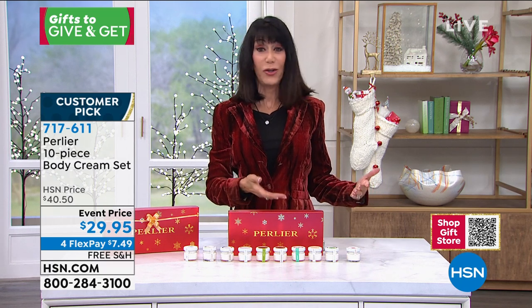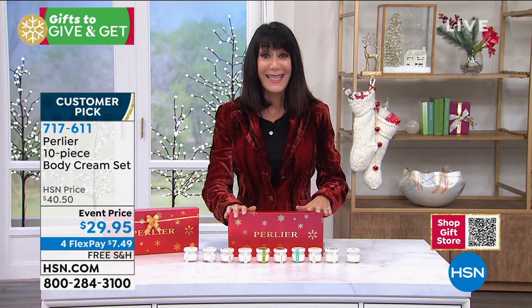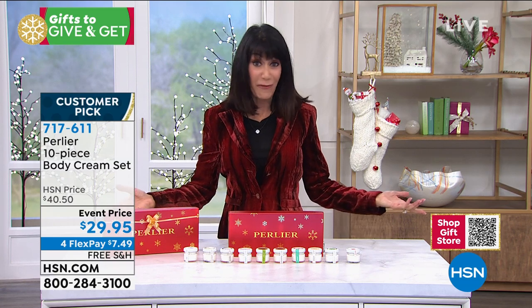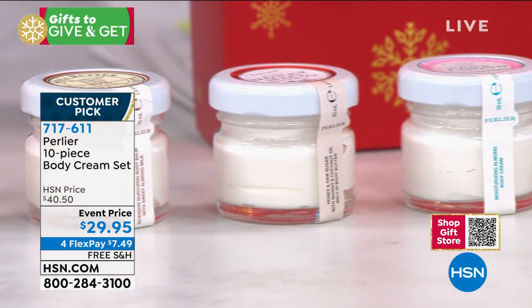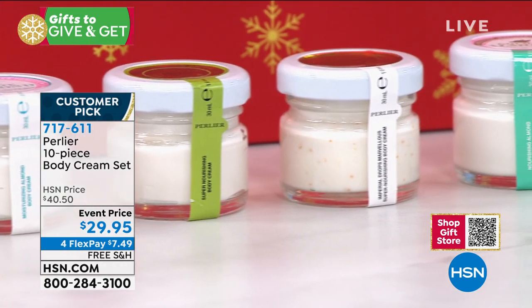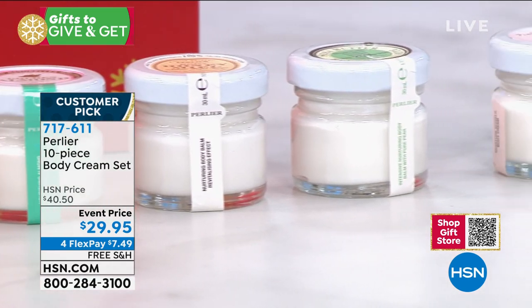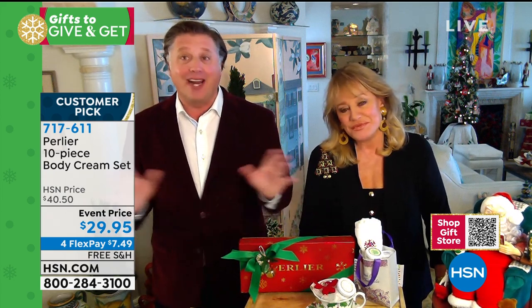They were a big customer pick at $40 — 4.8 stars at hsn.com. These became a huge customer pick at $40. This is the first time for you to take advantage of them at $29.95. And on top of that, free shipping and handling today for FlexPay on all beauty — $7.49 on any credit card with no interest, $5.99 on the HSN card. We basically just launched these 30 days ago. This is brand new. We've done body creams in Italian glass jars probably five, six, seven years ago — this is the first time we've brought them back. We have no more. You guys took them all. We're done for the year — only about 2,000 to 3,000 left, and that is it for the world.